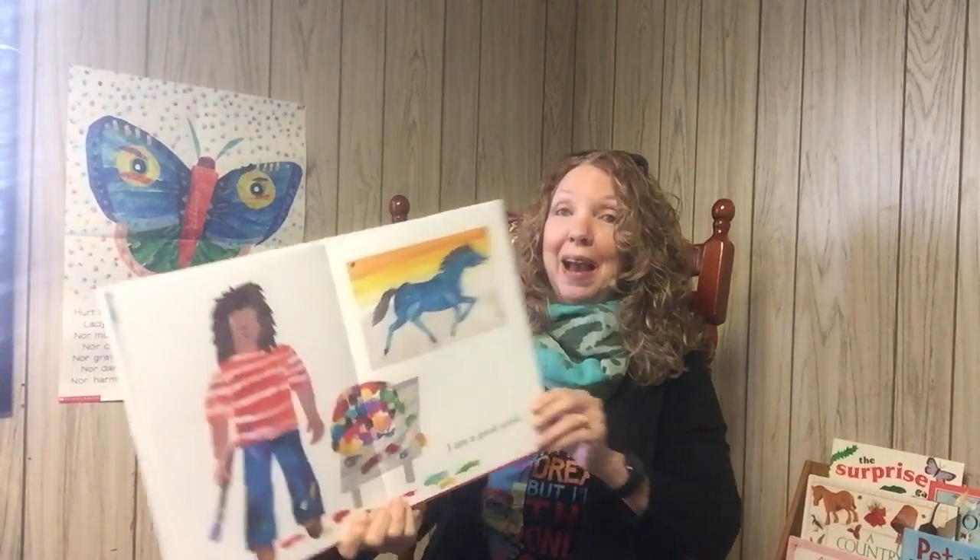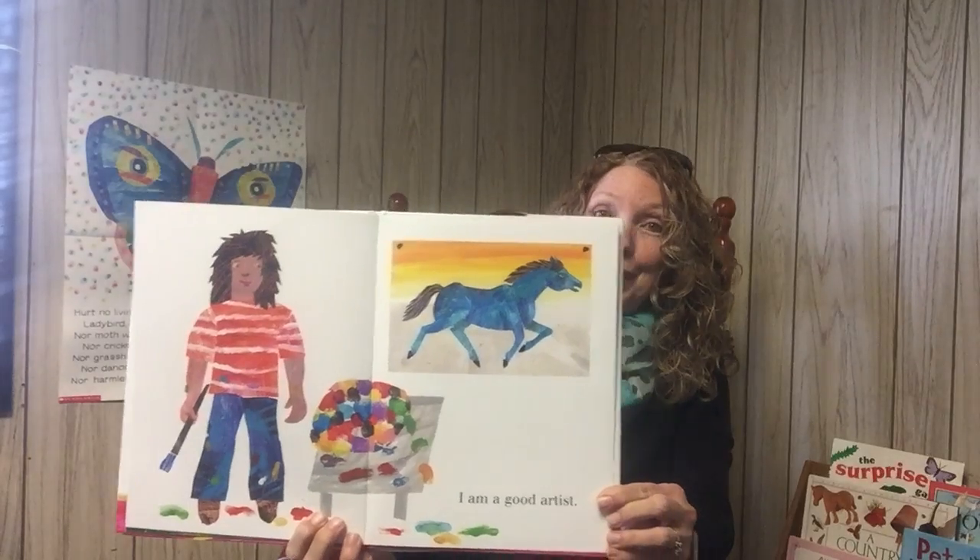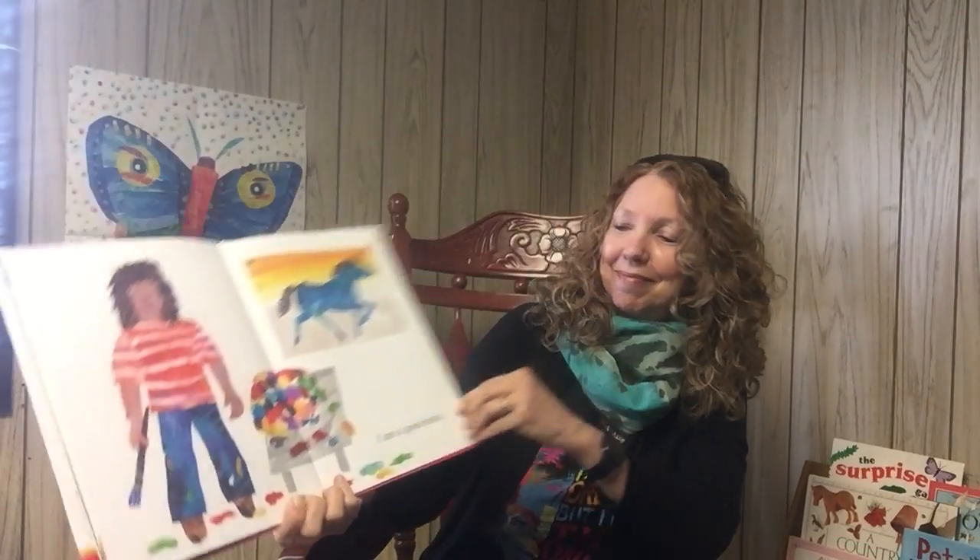I am a good artist. I think it's especially fun when we can paint things and draw things in any color we want to, because we can. Have a good day. Bye.